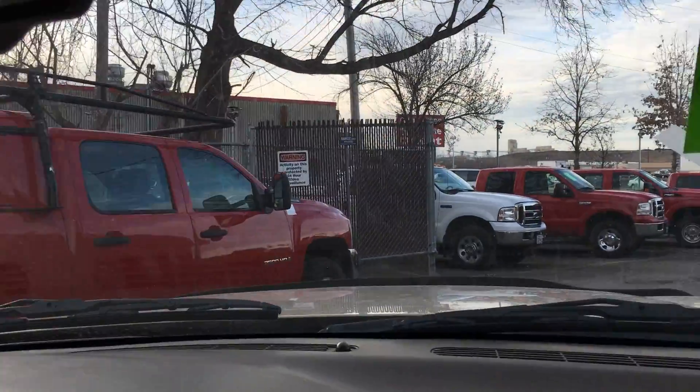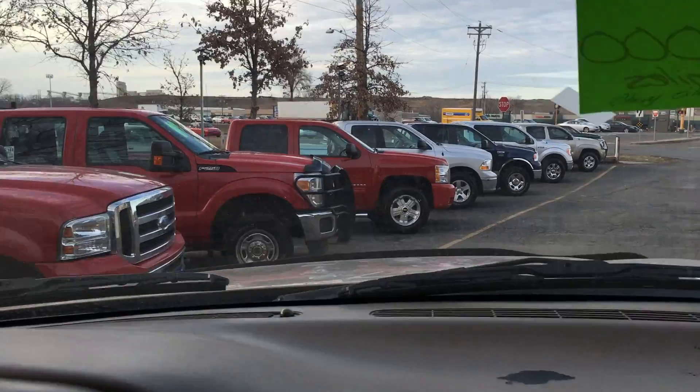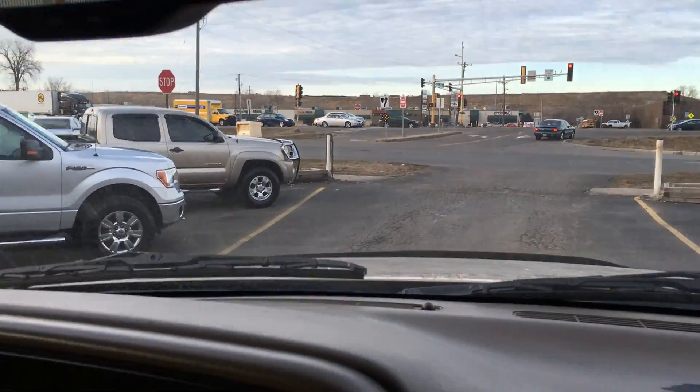We have more Ford trucks here — gas engines, diesel engines. So you have a lot of choices here with us, and they come on a weekly basis.